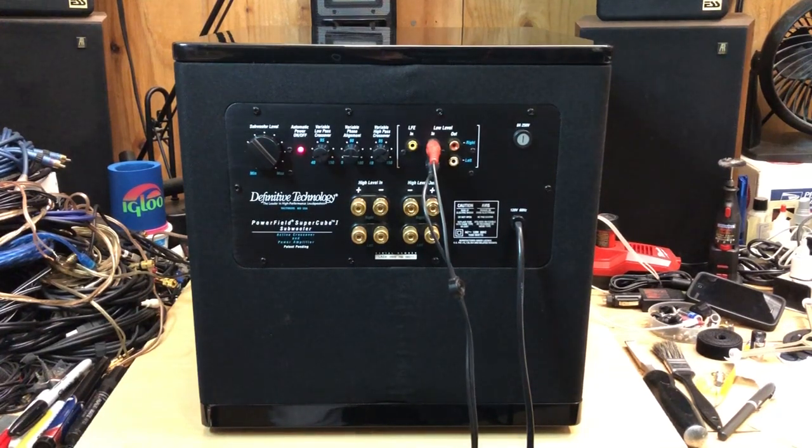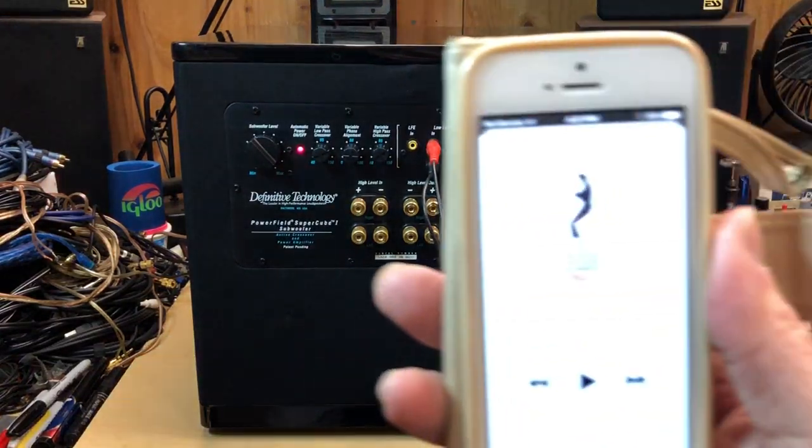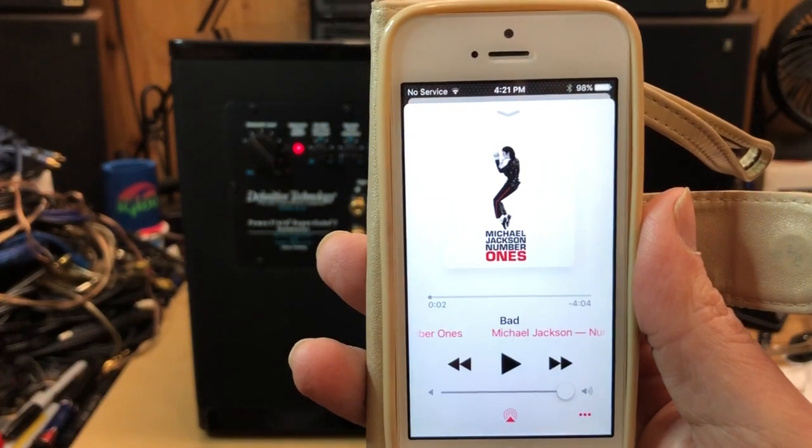I wanted to give you another demo of the Definitive Technology Powerfield SuperCube 1 subwoofer. This is a 10-inch model, so it has a 10-inch driver, two 10-inch passive radiators, and a 1500-watt Class-D amplifier. I've got it hooked up to an iPhone here with Michael Jackson.